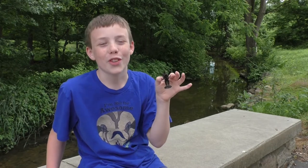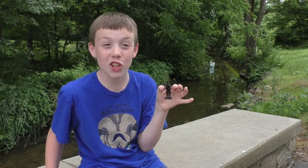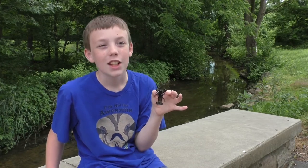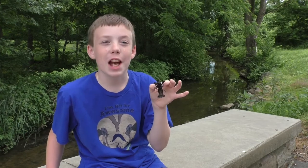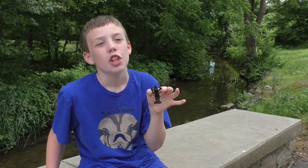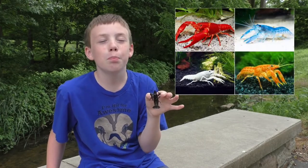Even people eat crayfish! I may be letting these ones go, but if I had a couple dozen I would be having a crawfish boil — in fact, the music in this video is called Crawfish Boil. People will even keep crayfish as pets, though they usually prefer the more unusual color variants like the electric blue ones.